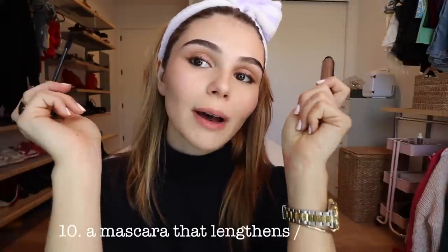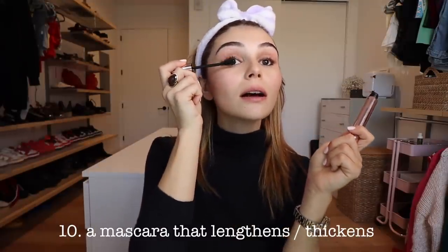My favorite mascara of the year is Patrick Ta Major Volume Mascara. I love this. With a little angled brush, I'm going to take some mascara on it and just swipe it on the bottom lash.